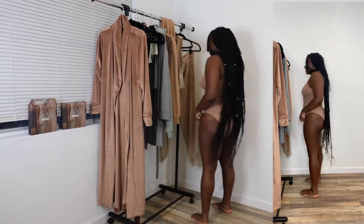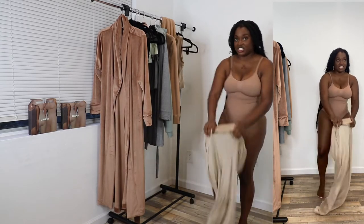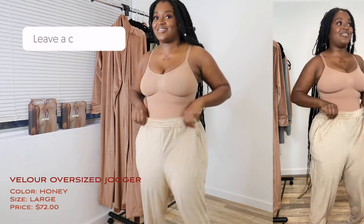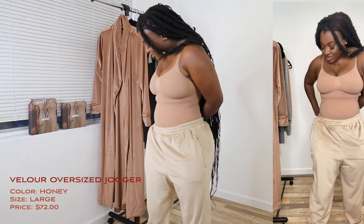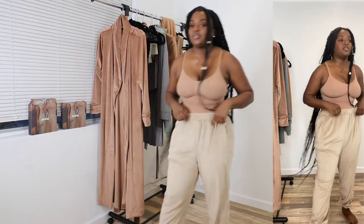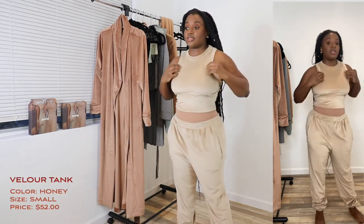Alright guys, this is my last look. I wanted to try out this fuzzy collection. The pants are in maybe the color champagne — wow, they're huge. This is a size large in the pants — a large! They just look goofy, I can't even make it cute. The shirt I got in a size small — ooh, that's actually cute!